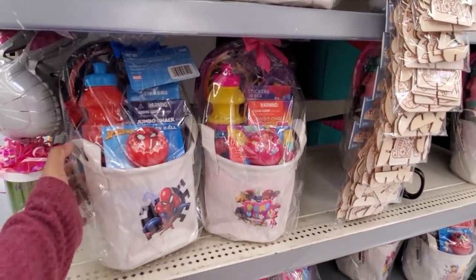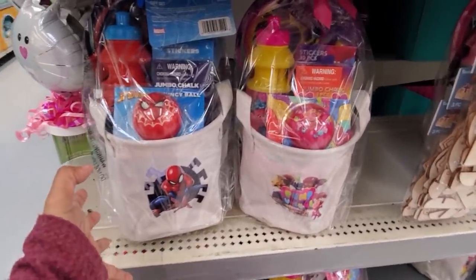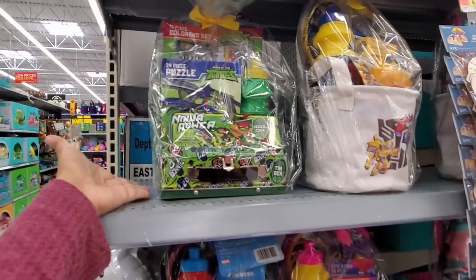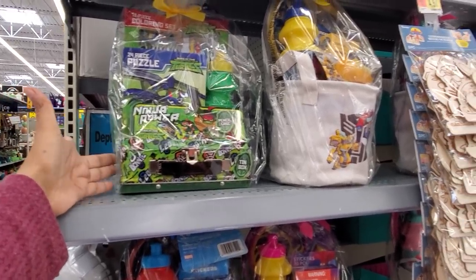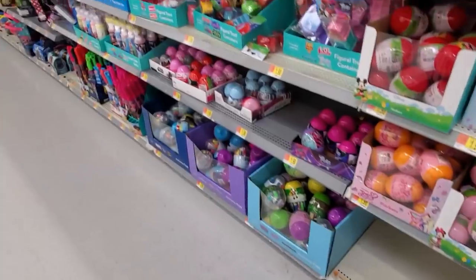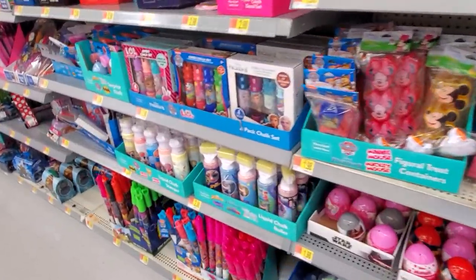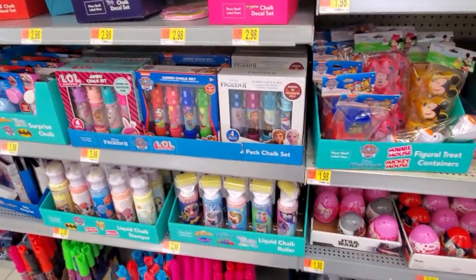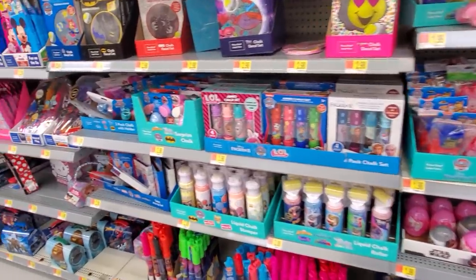I did find a basket — like a little one. You get like a bouncy ball. They have Spider-Man, Trolls, turtles — you will get like a tin case, a water bottle, a puzzle, and crayons. Thank you so much for joining me in Walmart. I hope this video gives you ideas on what you can find for Easter. I hope all of you have a great day or night and I will see all of you in the next one.